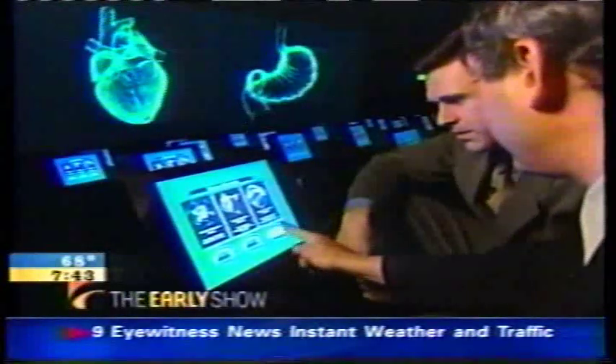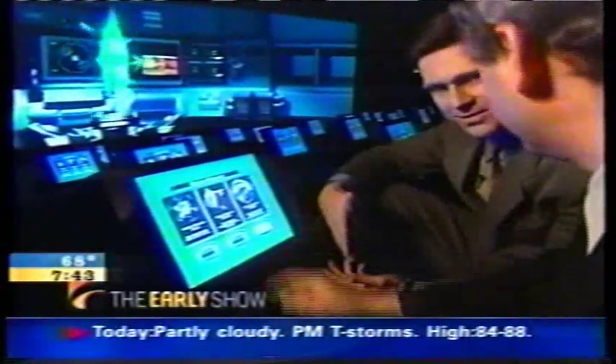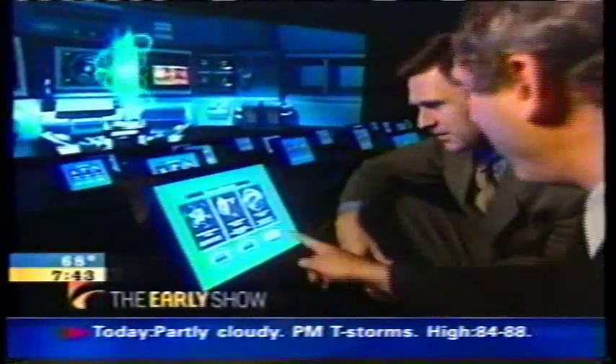By touching the screen multiple times, you're registering a vote. "You're voting. You're saying, I want this."